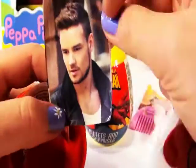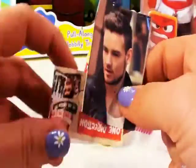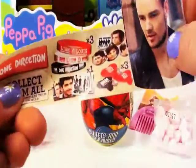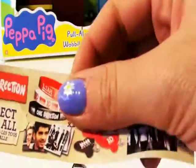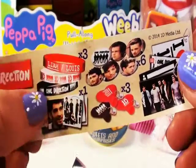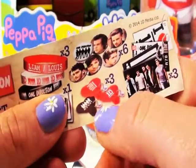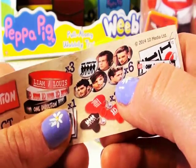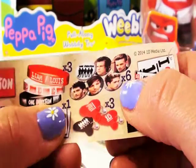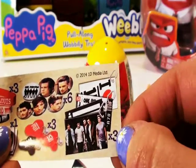We have ourselves a keychain, more candy, a sticker of one of the band members, and a flyer. Look at that, guys — that's all the different collectibles you can get. I would love a One Direction armband. Pencil toppers, pictures of all the band members, and keychains.